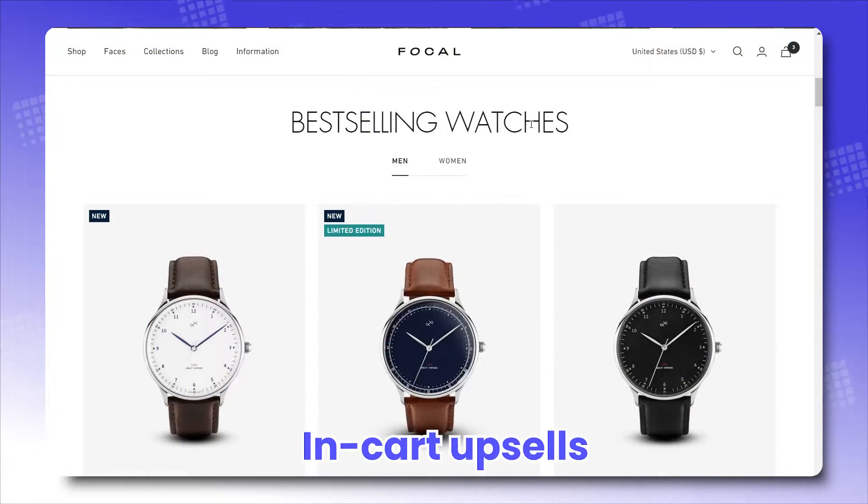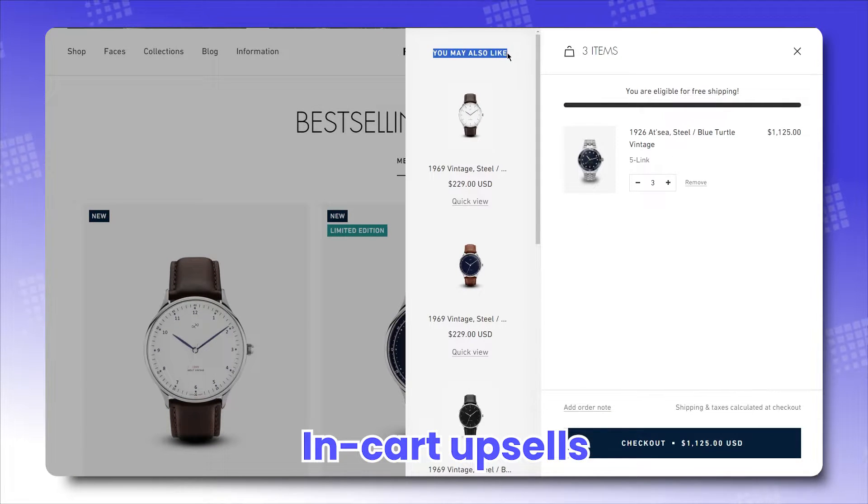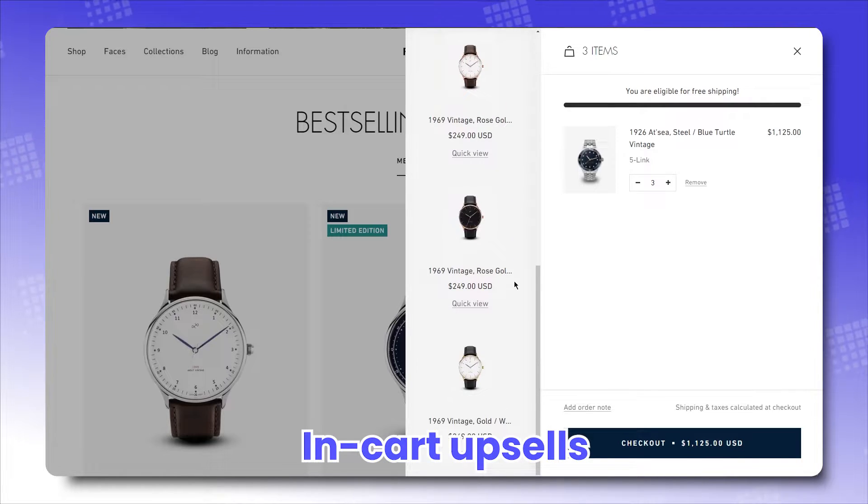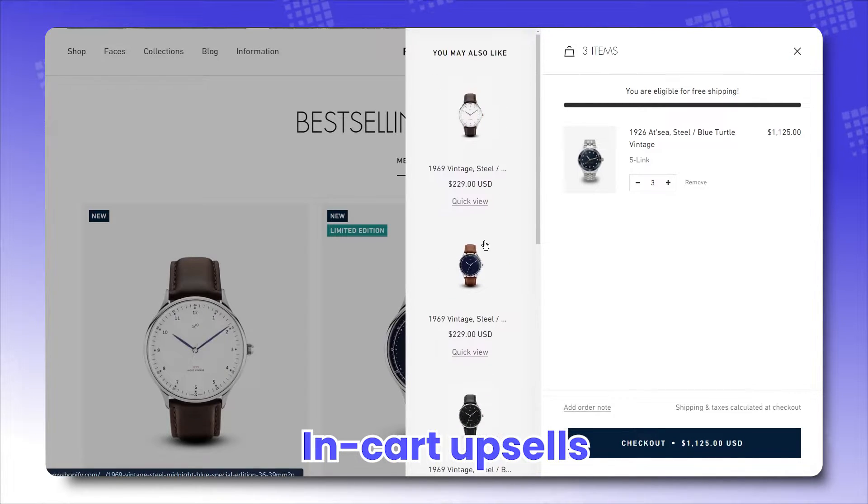In-card upsells: allowing you to make extra sales as customers reach the end of their shopping journey. Make sure you include products that cater to their selection suitably, so that they feel contented and urged to make on-the-spot purchases.